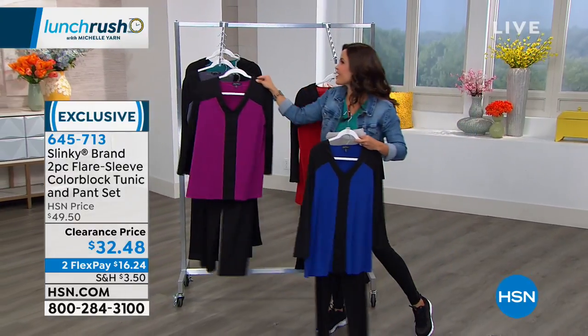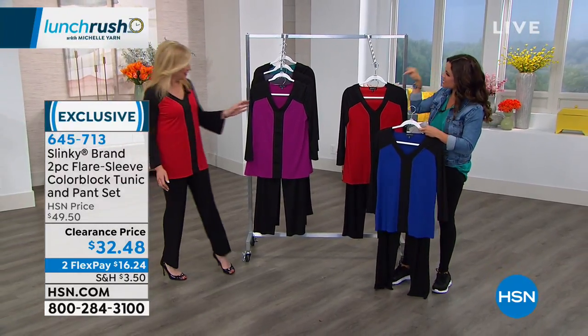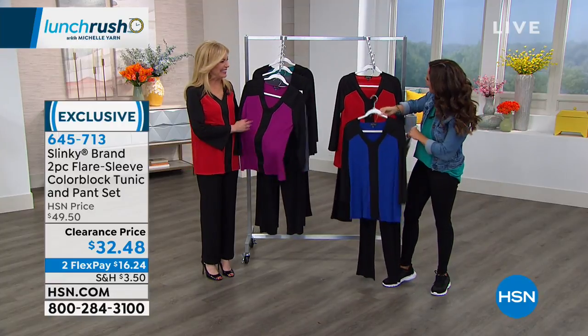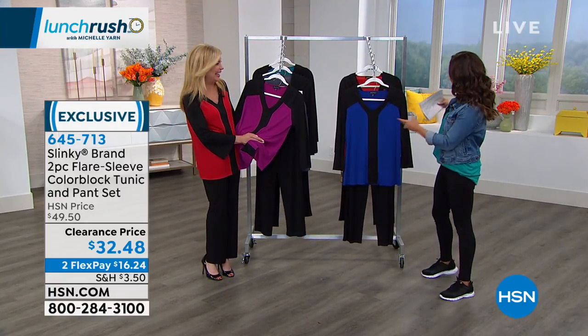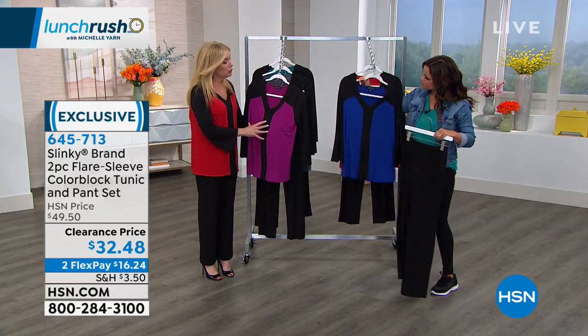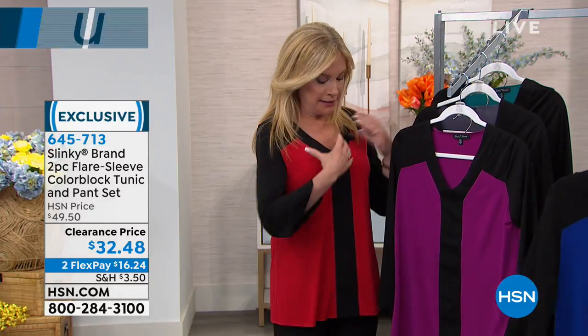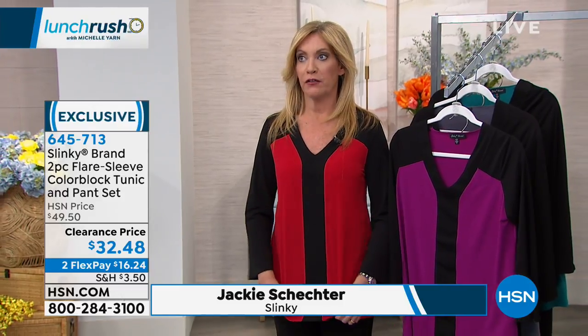Let's bring Jackie in, because she is here all day long. Jackie, you've got some really great sets, but this one's so unique because we don't see a V-neck from you too often. So tell us about this set and what was in mind when you designed it. Well, we wanted to do a color block where you have the column down the front, so you're getting that long lean look down the front.